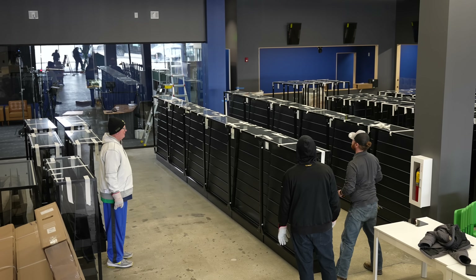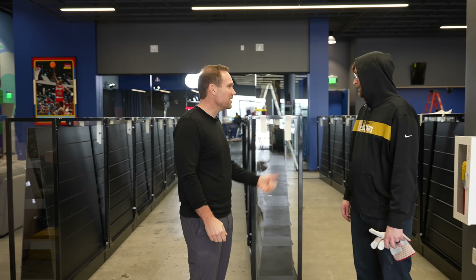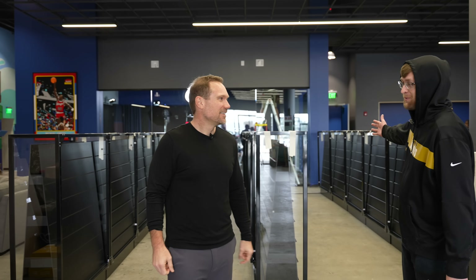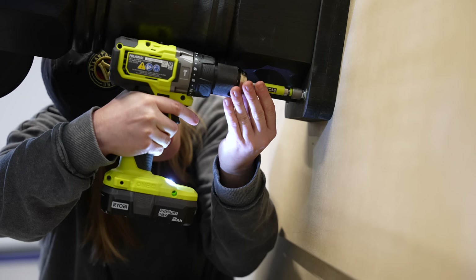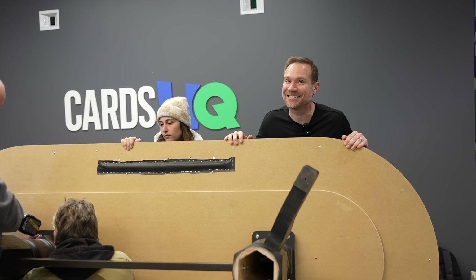We got another row complete — the showcases are coming together. Is this what you hoped for? Yeah, it's going to be overwhelming. I can't imagine how many cards are going to be in one row — it's going to be crazy. I hope we bought enough cards to fill this up. It's going to be a real treat when these are filled with cards. Final prep is taking place right now for our featured breaking table here in our breaking arena.